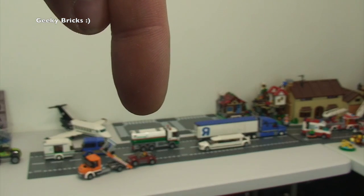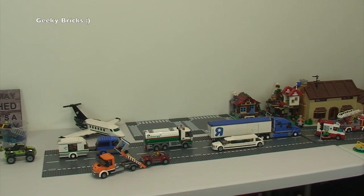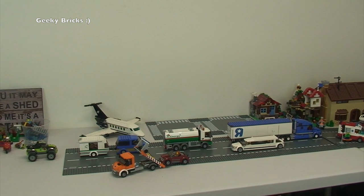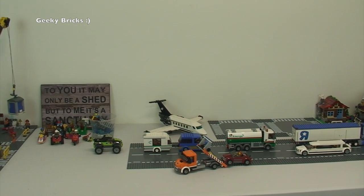There's the fuel tanker there — you might see a picture of that on my Instagram, which is linked down in the description. Please follow me on Instagram if you haven't done it already. We've got a car that's broken down here, being picked up by this pickup truck. And obviously because it is an expanding Lego City...